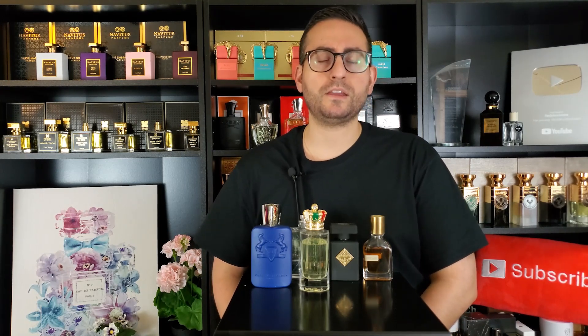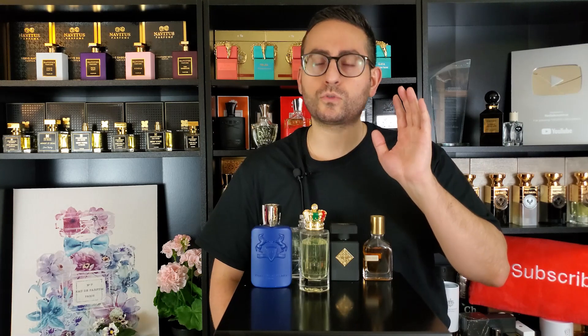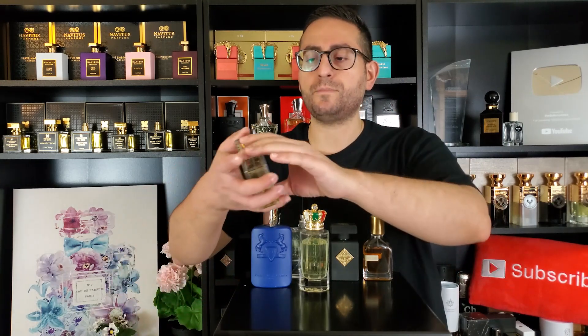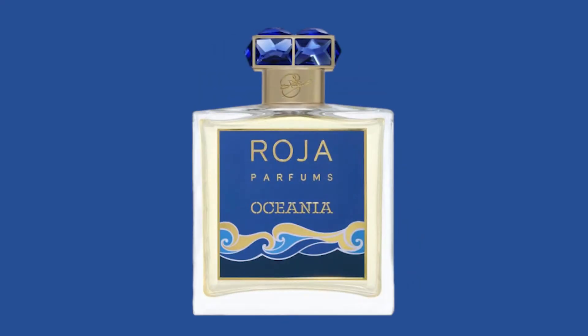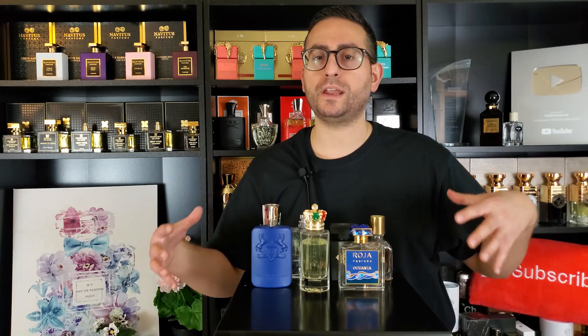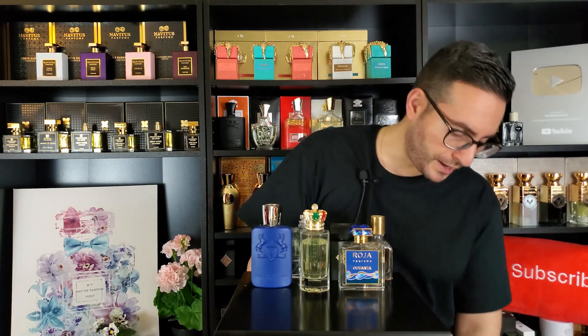The next fragrance is another amazing summer fragrance. These are all fragrances that are typically on the lighter side in terms of DNA, but in terms of longevity they all do incredibly well and last a long time. By Roja Parfums, this one is called Oceania — an amazing clean white floral fragrance with abundant citrus in the opening, very lively and enthusiastic, and one of my favorites from the brand.